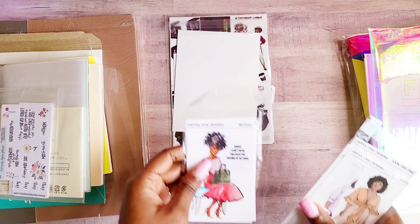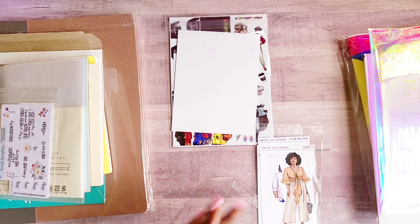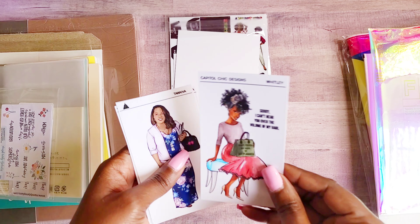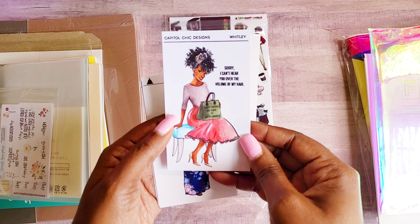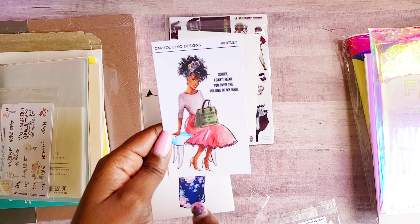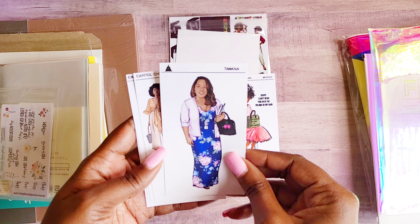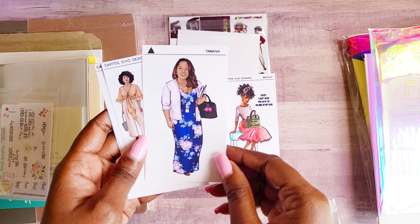I also picked up a few character stickers from Capital Chic. I ordered two of the same stickers, so I'll only show one. This one is Whitley — 'Sorry, I can't hear you over the volume of my hair' — and her pocketbook says 'Don't touch my hair or my planner.' Yes, I'm with it! Towanna — I just love Towanna, she looks like she is about her business.